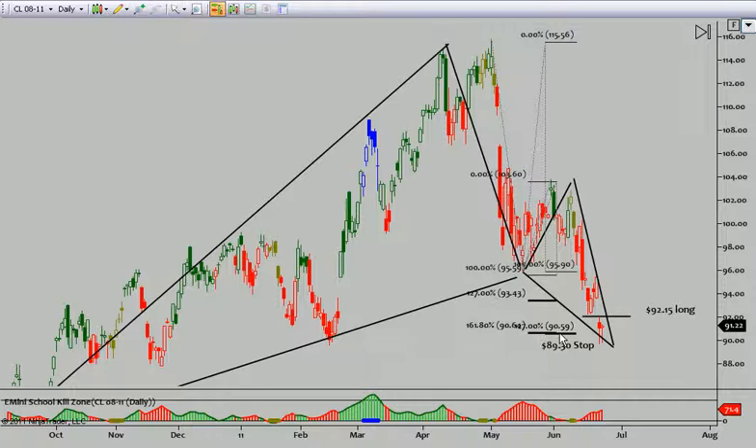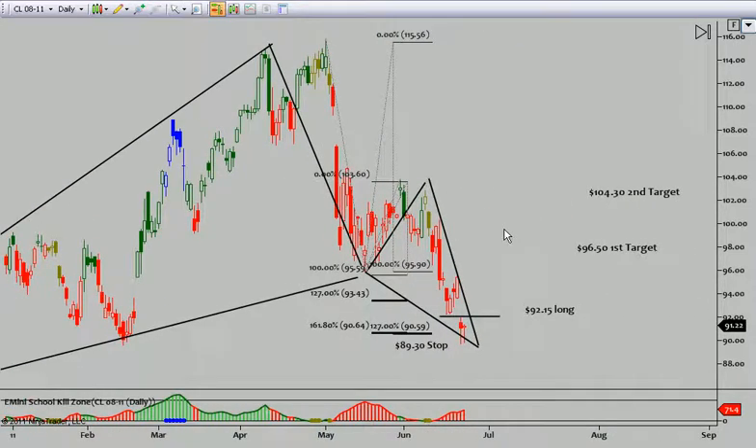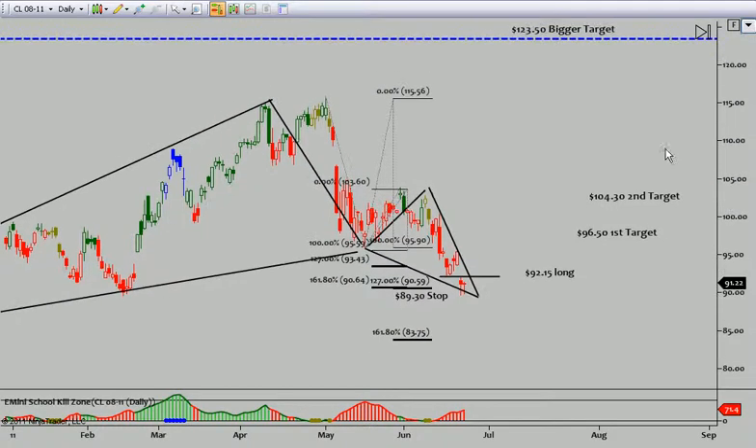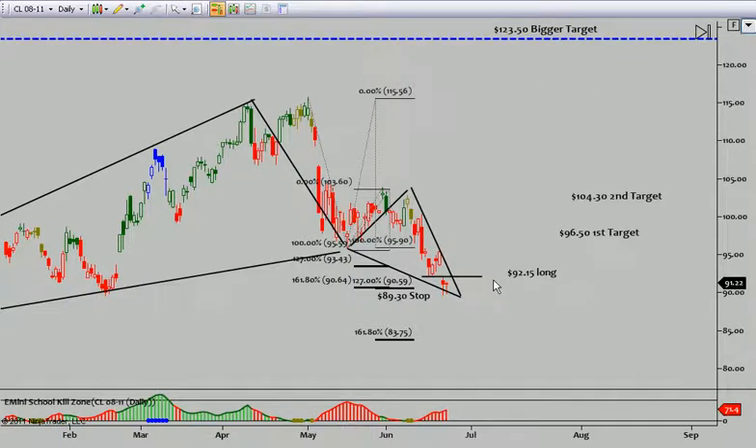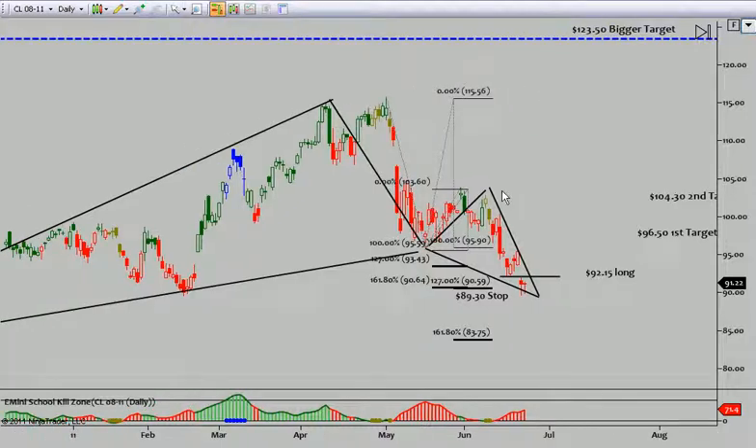So we have multiple supports right here. Going into next week, if crude takes out 92.15, I'm looking for 96.50 on the first target and 104.30 on the second target. Bigger picture, our crude target is 123.50 if we hold down in here. Obviously that's a long ways away, but if we trigger off on this pattern long, I would be careful shorting crude next week — at least Monday, Tuesday, Wednesday. See you guys in the next video.